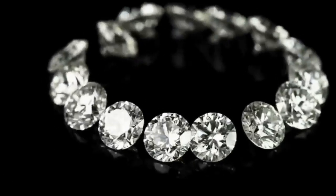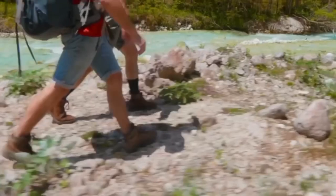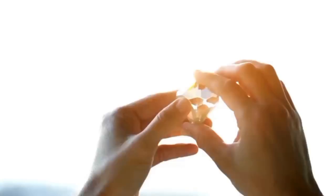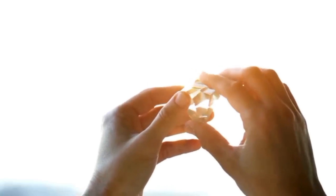So how do you turn a casual walk by a river into a journey that may end with holding a rough diamond worth thousands? Let's dive into the untold clues.